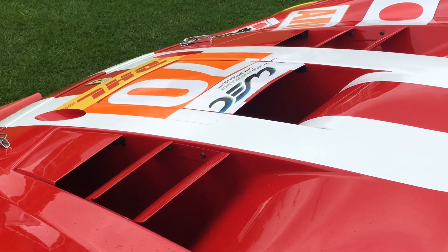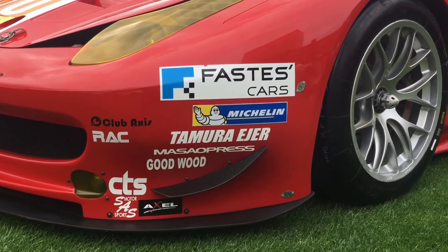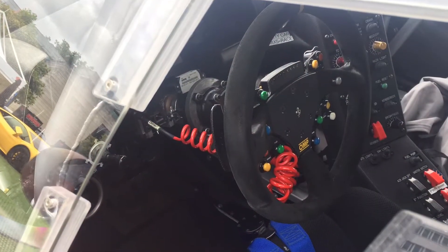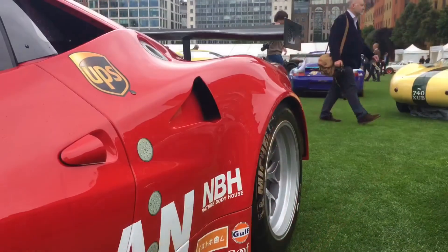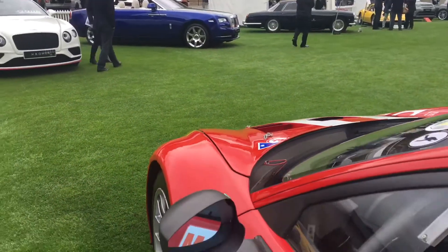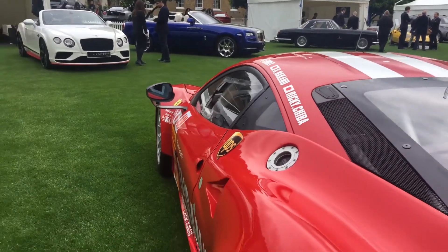The 458 GTE is one of the most successful racing cars produced by Ferrari, challenging Porsche 911 dominance in GT racing. It never actually entered that form of racing officially as a works team; instead, privateer and customer teams entered the car in a number of different championships and significant races, including the Le Mans 24 Hours, which they won in 2012 and 2014.